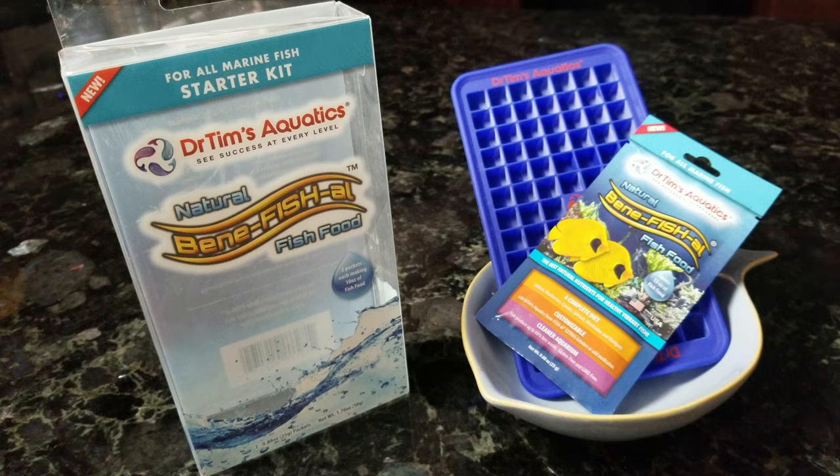Moving on to our DIY foods, we have Dr. Tim's Beneficial Fish Food. I really like this one because not only does it allow you to mix and make your own foods, but you can also add medications in there if you need. You can also add bits of shelled shrimp and other meaty foods with some crunchy bits for them to eat. It's a fun way to further interact with your fish or treat them with medication if needed.